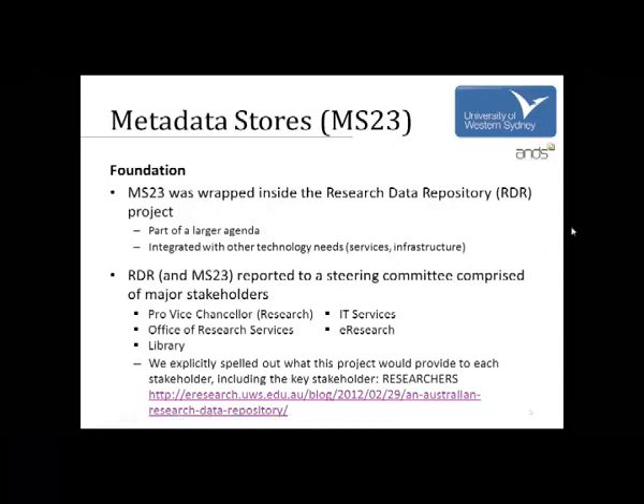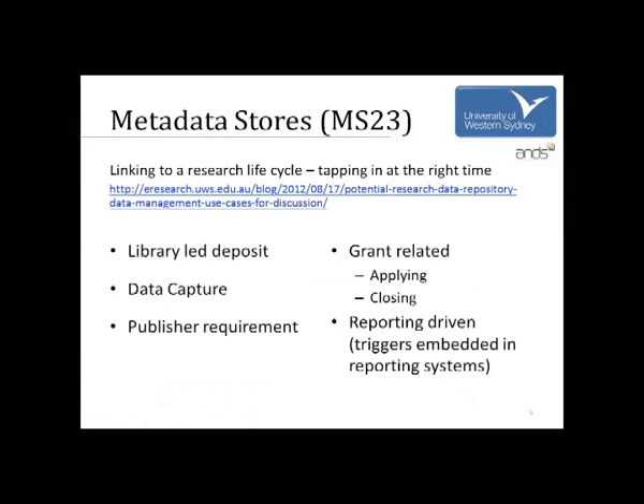We've given thought to how we can tap into the research lifecycle — where are the natural break points and triggers that would incentivize the researcher to start taking advantage of everything that's coming. On the blog there are PlantUML diagrams to make the scenarios clearer. The first scenario is a library-initiated data deposit.